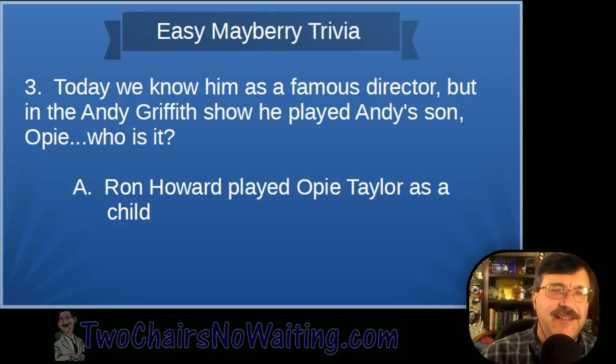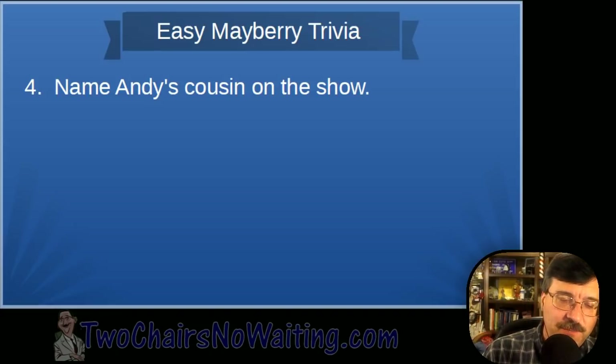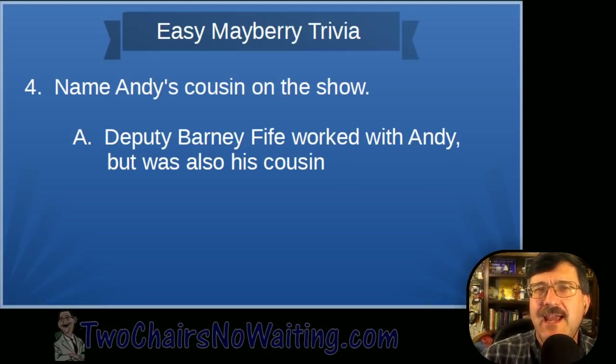Question four: Name Andy's cousin on the Andy Griffith Show. This one's a little harder since it's only mentioned in a few episodes, and there's some controversy — but the answer is Deputy Barney Fife. He worked with Andy but was also his cousin.